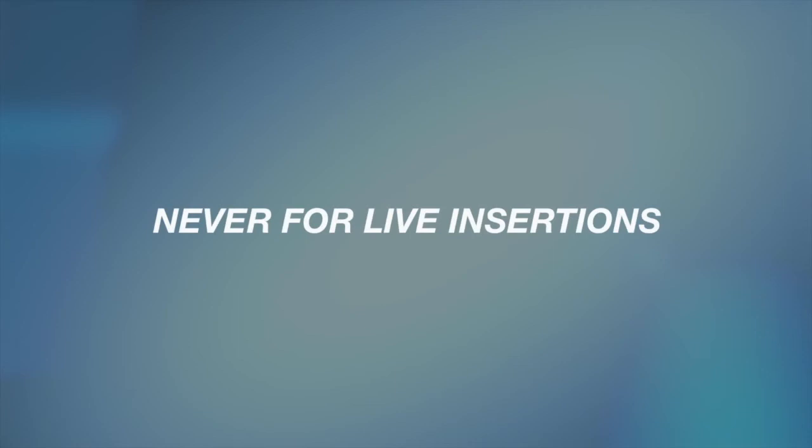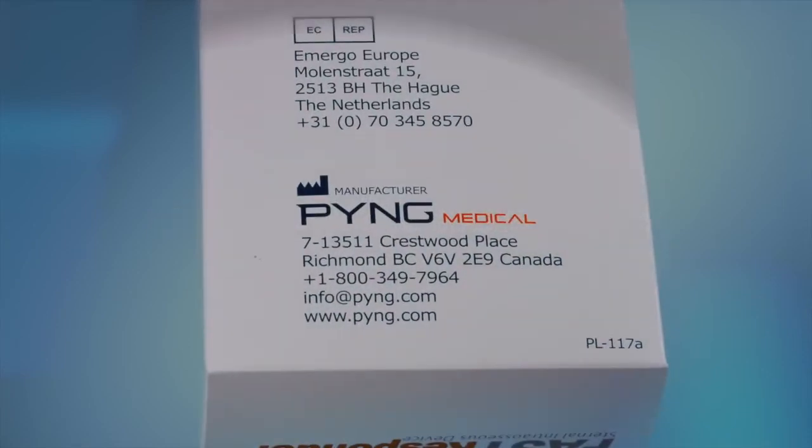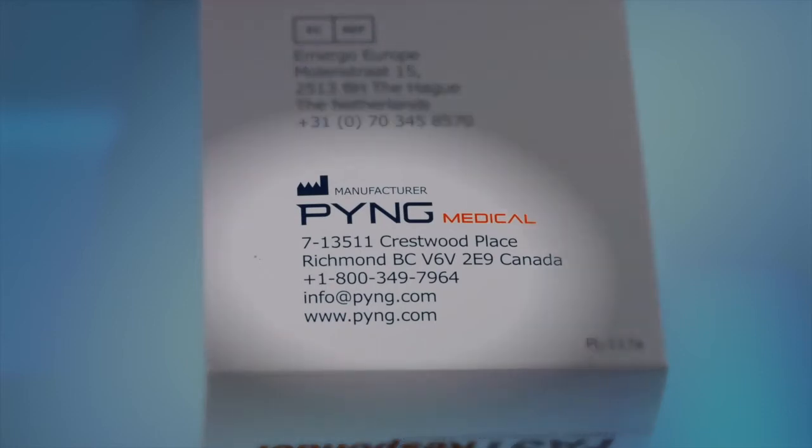Expired devices can be used for training on artificial training devices or cadaveric insertions only — never for live insertions. Expired devices can be returned to Ping Medical at the shipper's expense at the address found on each box, and Ping Medical will dispose of them properly and in accordance with local protocols.